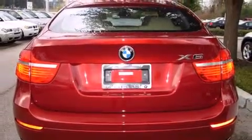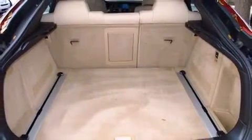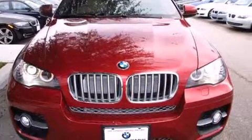A 4.4-liter V8 engine pairs with a sophisticated 6-speed automatic transmission, providing a smooth and predictable driving experience. Well-tuned suspension and stability control deliver a spirited, yet composed, ride and drive.